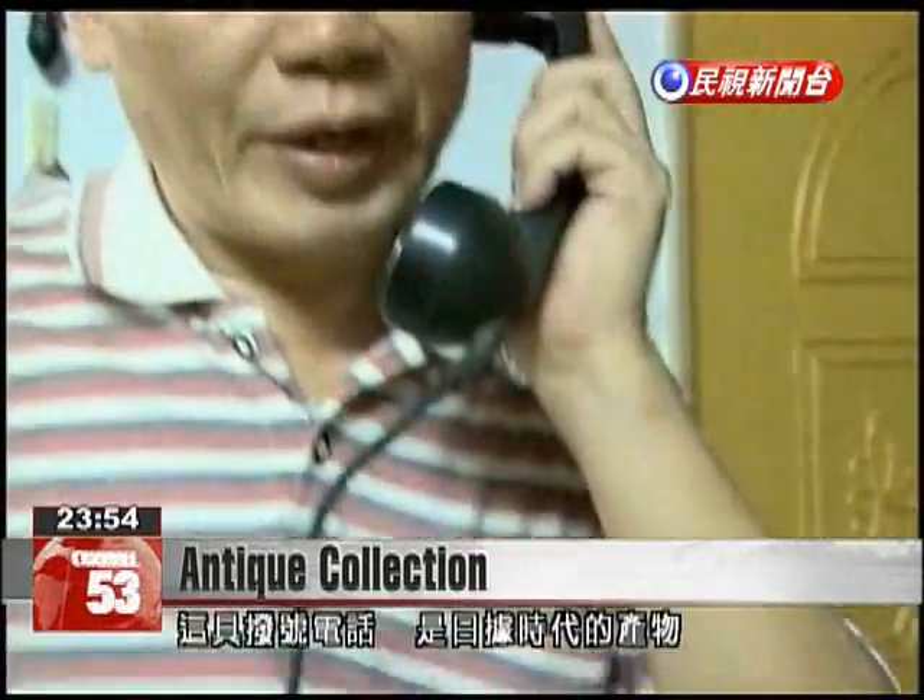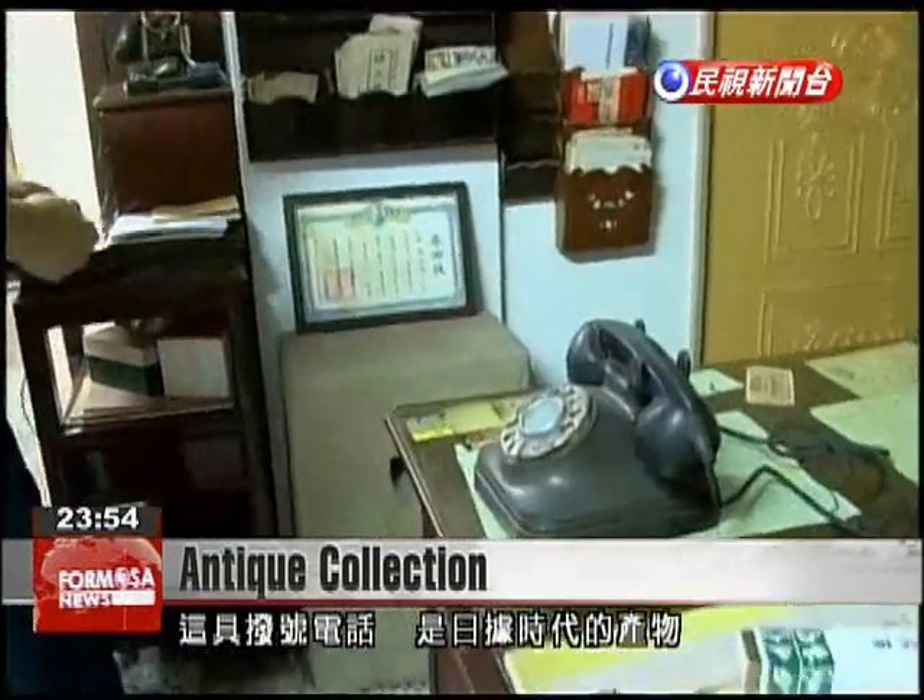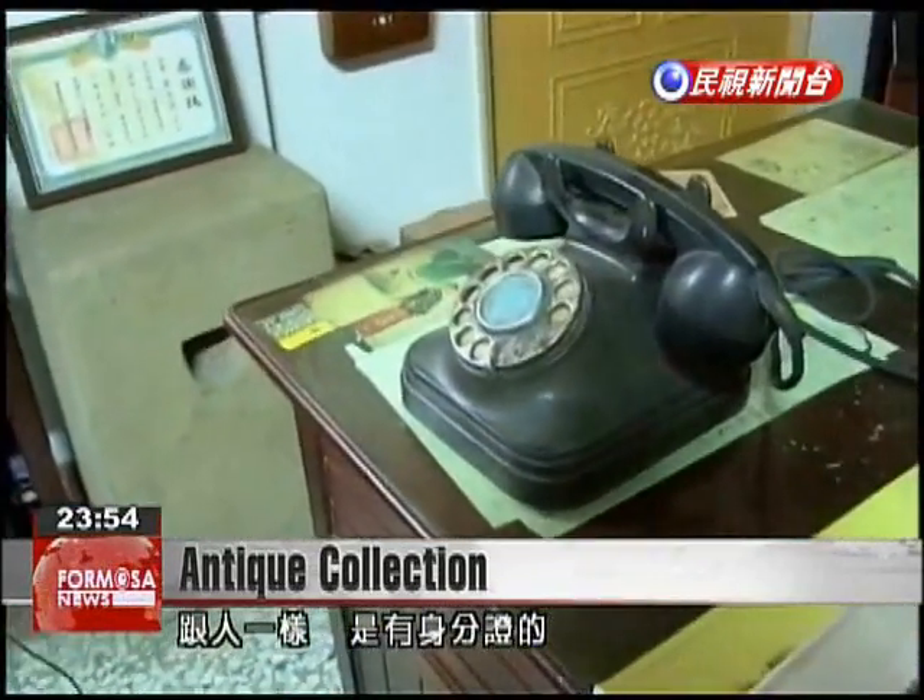This rotary phone dates back to the Japanese colonial period. Like people today, it has an identification number.